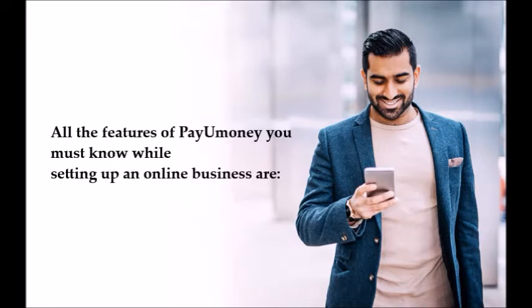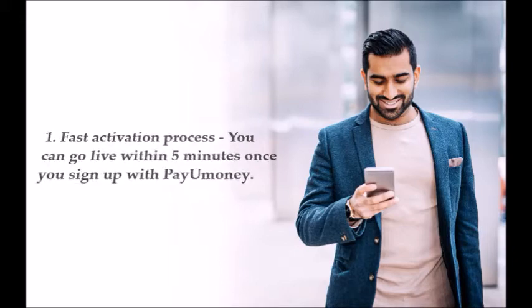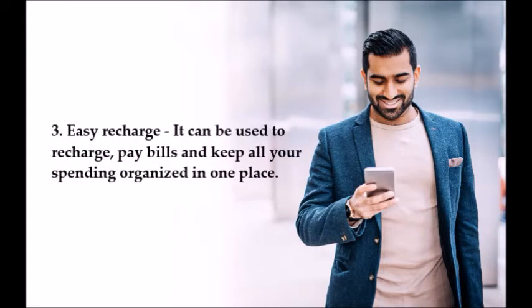All the features of PayUmoney you must know while setting up an online business. Number one: fast activation process — you can go live within five minutes once you sign up with PayUmoney. Number two: multiple payment methods — allow customers to pay and receive money via multiple methods like credit or debit cards, net banking, UPI, wallets, etc.